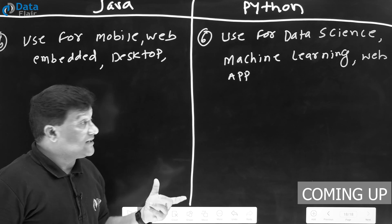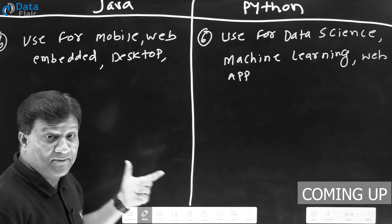Java is used in mobile application development, web application development, enterprise application development, gaming application development, and embedded system programming.